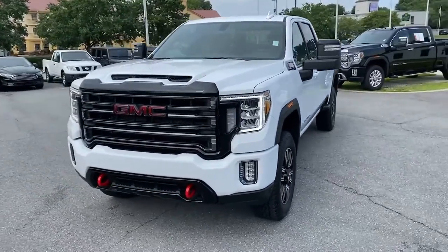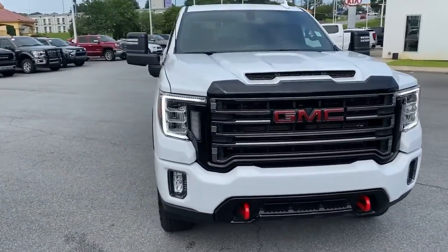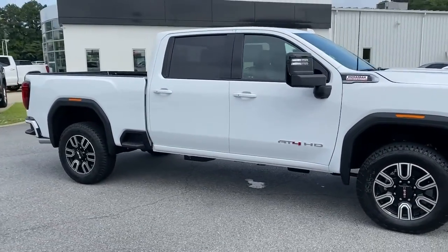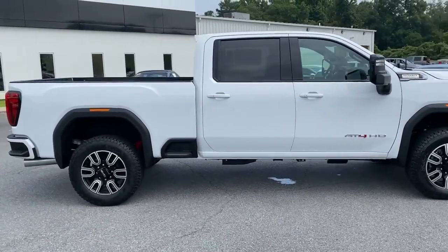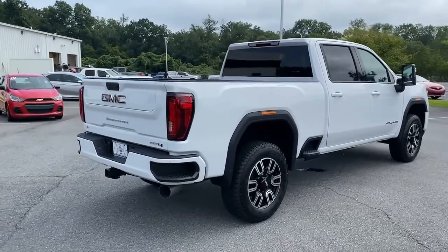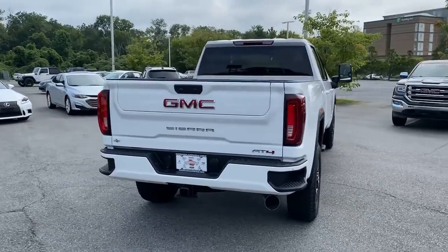Here is a wonderful 2021 GMC Sierra. Prepare to take your driving pleasure to new heights and enjoy the best of modern efficiency and style. You'll love the advanced safety features, quiet cabin, and responsive handling this vehicle has to offer.